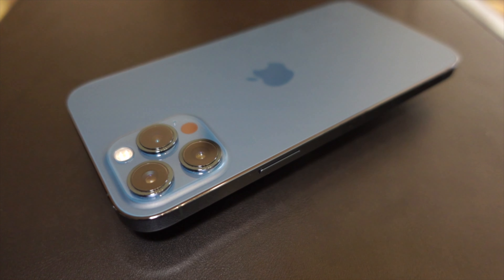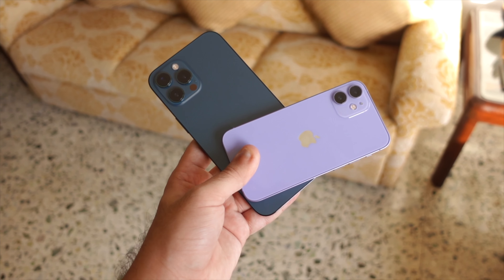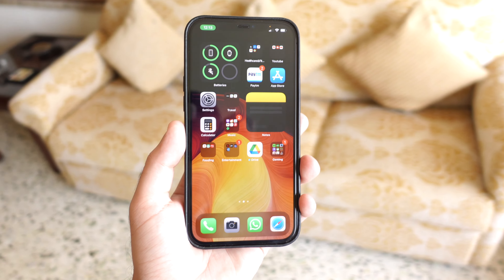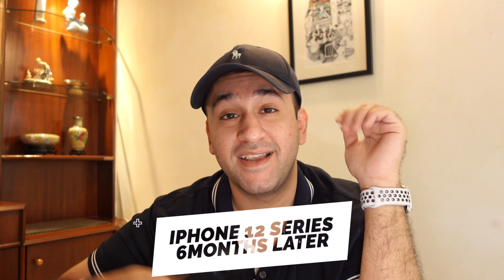Every year the new A-Series chip is the fastest ever in an iPhone, the camera has a lower aperture with improved HDR and now Dolby Vision HDR, and the screen quality is a lot better than the year before. Every year you and I need to sit down and talk about all of these things in real world usage. Today we're looking at the iPhone 12 series six months after its release — is it still worth it or should you wait for the iPhone 13?